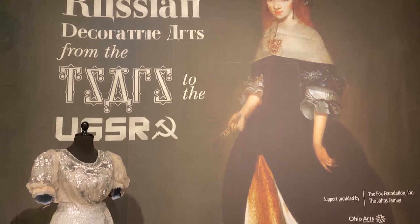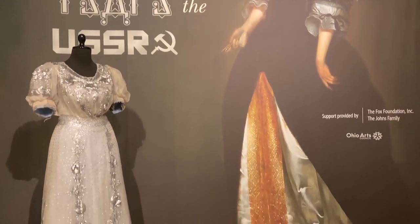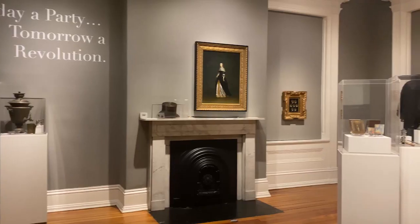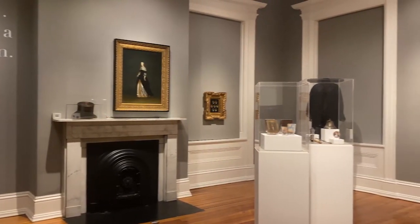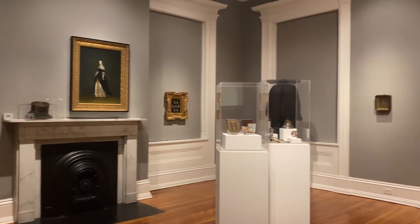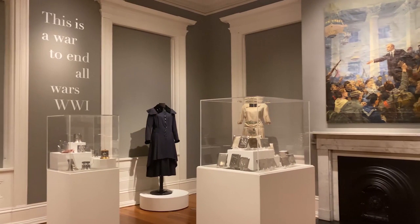Hello there. My name is Jason Crable and I'm the new Executive Director of the Decorative Arts Center of Ohio here in Lancaster. I want to welcome you to this virtual curator talk of our new exhibition, Russian Decorative Arts from the Tsars to the USSR. We're so excited to be able to share this tour with you. We look forward to being able to do it in person, but in the meantime I think you'll really enjoy this walk and talk through the exhibition.